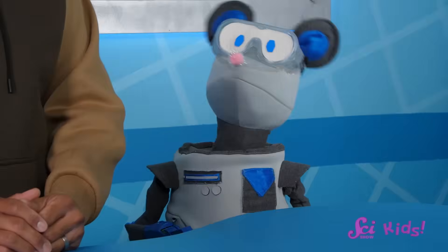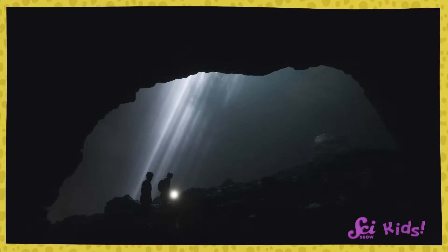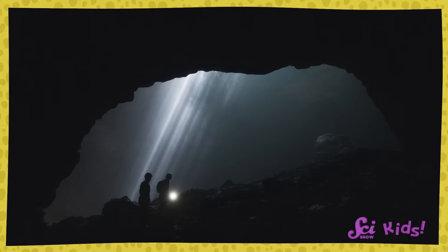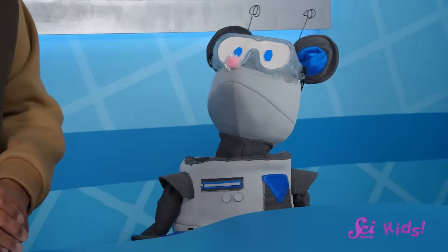Sunscreen? Squeaks, I don't think we're going to need sunscreen. Hey, everyone! Squeaks and I just got an invitation to go visit Sam the Bat and his whole family in the cave where they live. We're just thinking about what we might need to bring. That's what I mean, Squeaks! Sam lives in a cave, so sunscreen isn't going to be very useful.